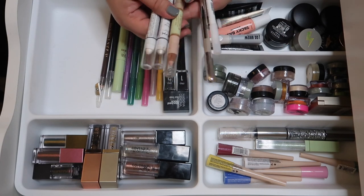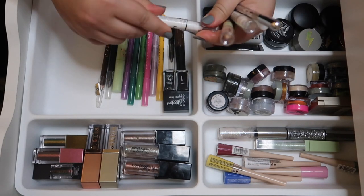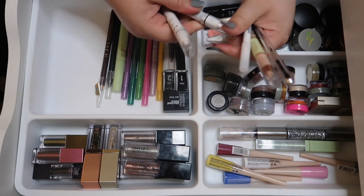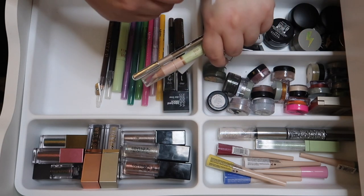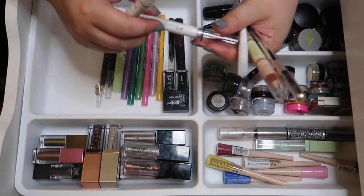These are all my white and nude liners. I have two NYX Jumbo Eye Pencils — one is a matte pencil and one has shimmer — and I like both of them a lot, so I'm keeping those two.